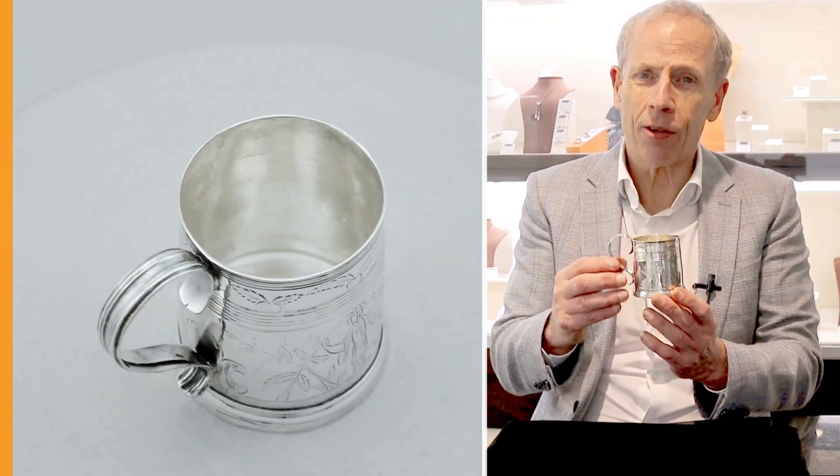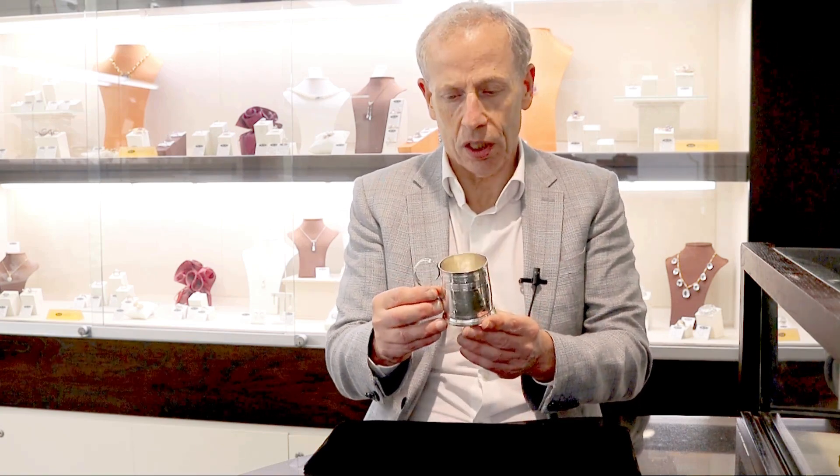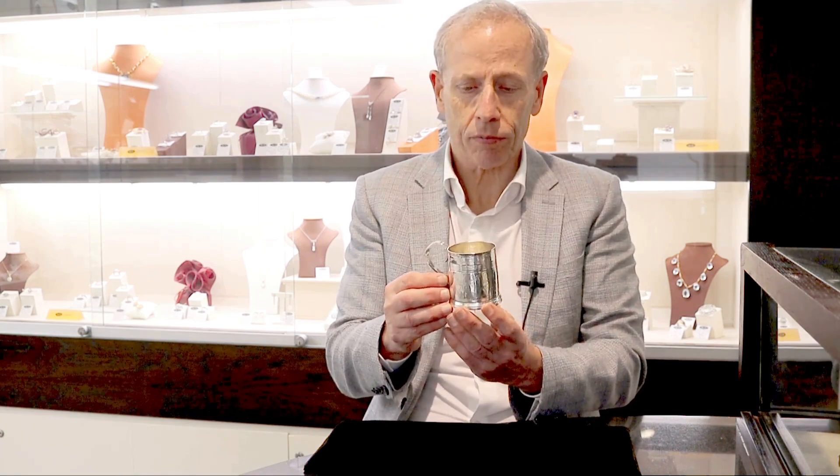The mug is sold with my highest recommendations. To locate such examples from this period in this fine condition is becoming increasingly difficult, so it really is sold with my highest of recommendations.